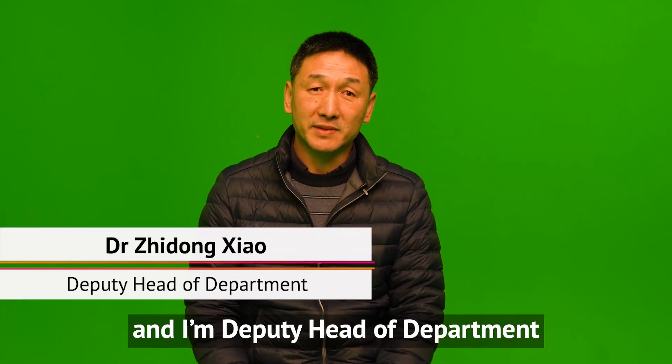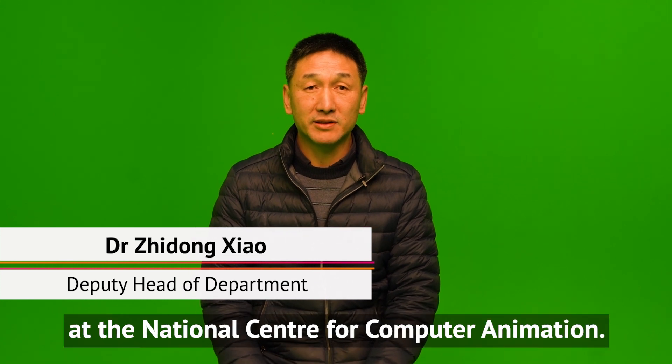Hello, my name is Siji Dongxiao, and I'm the deputy head of the department at National Center for Climate Animation.